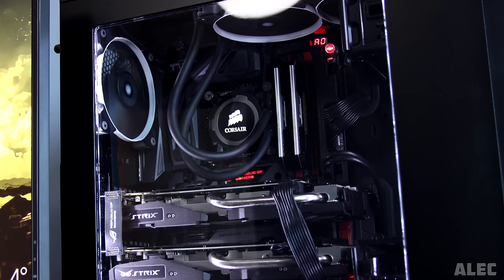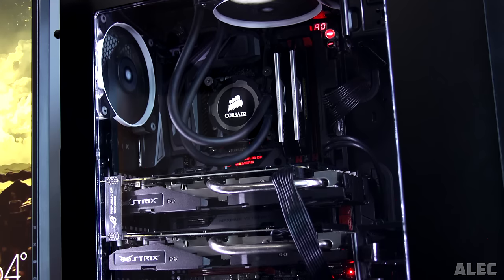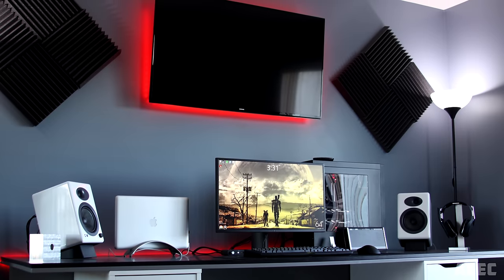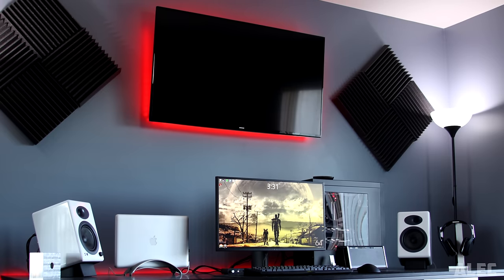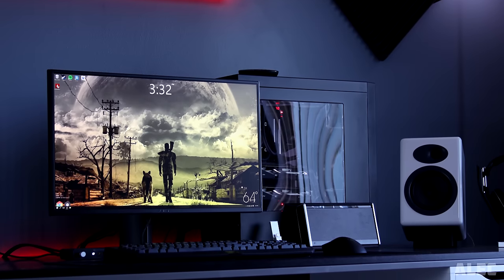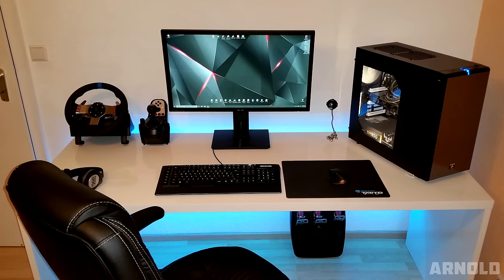The PC powering the setup has a 4790K and two GTX 970s in SLI. The acoustic foam on the wall isn't enough to really make a difference, but I like the aesthetics of it and it really makes the setup pop, especially with those LEDs behind the 48-inch Samsung TV. Overall a really badass gaming and productivity setup — thank you for entering, Alec.